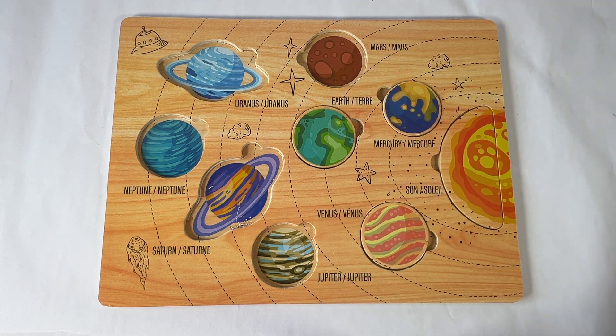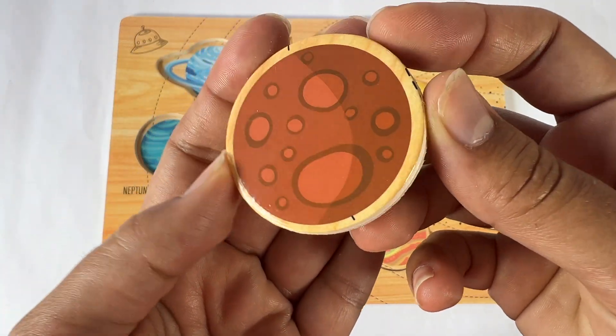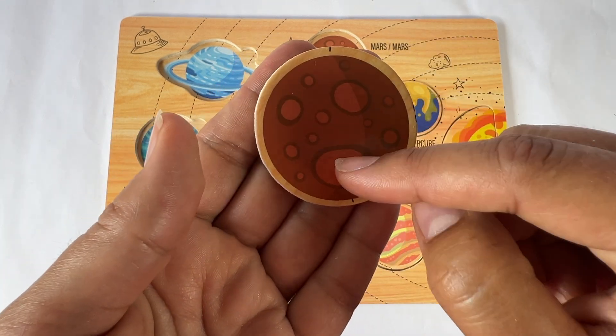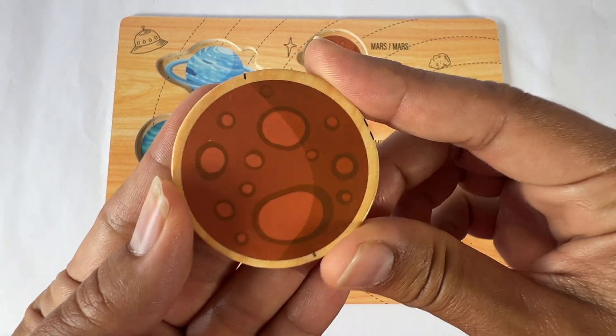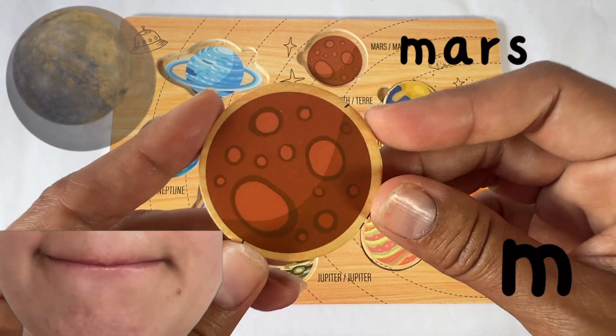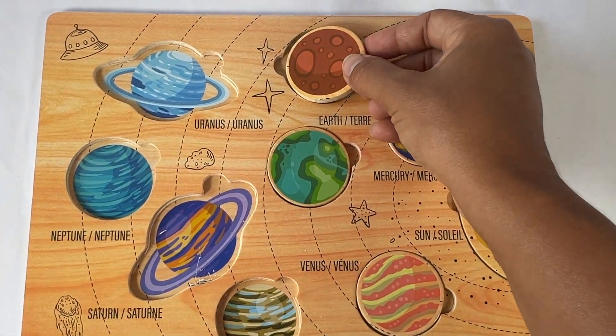Next comes Mars. Here's Mars. It kind of looks like a piece of pepperoni. This Mars is red and these holes represent the craters. Mars starts with an M sound. Mars.